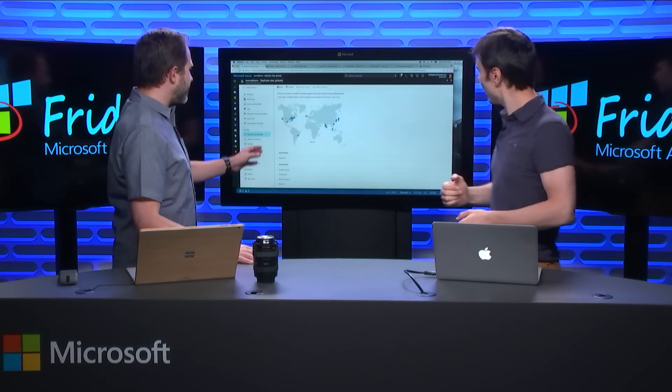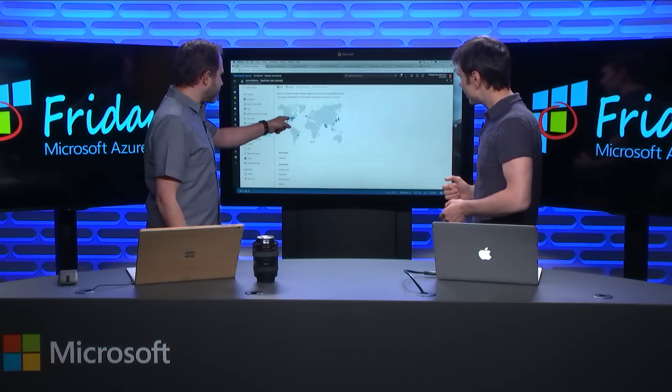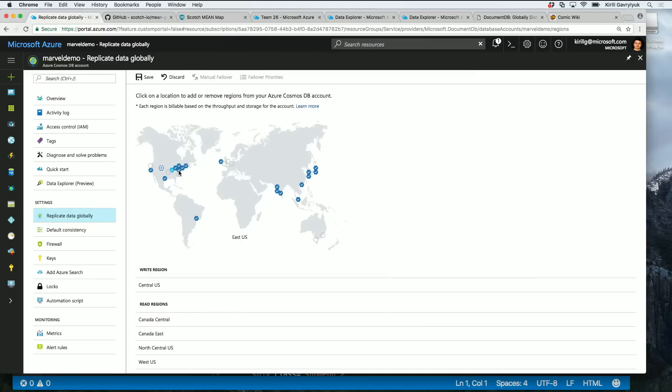I love that this map — this is not a picture, this is real. These are the actual places. And when you click those and hit save, it shows you which regions get updated.